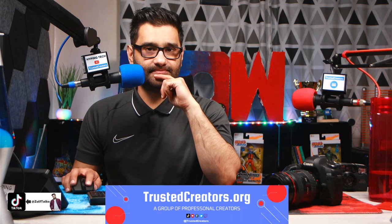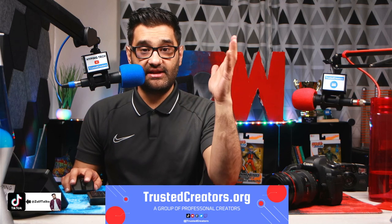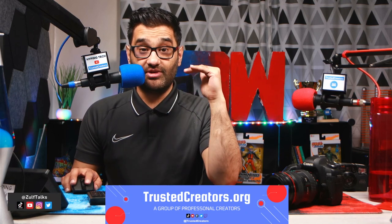We do go live on TikTok, by the way — so just a nice segue from that last article. At Trusted Creators, you can check us out. Thank you for joining us here today. We are powered by Trusted Creators, so we'll see you on the next episode.